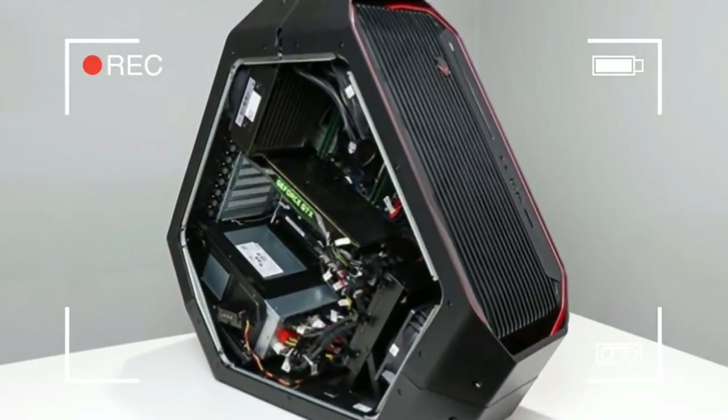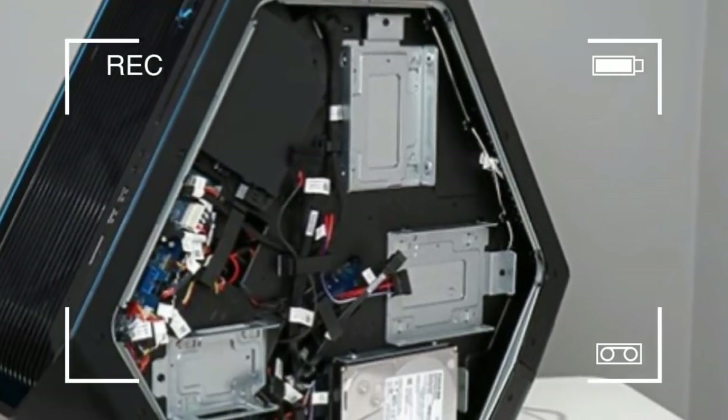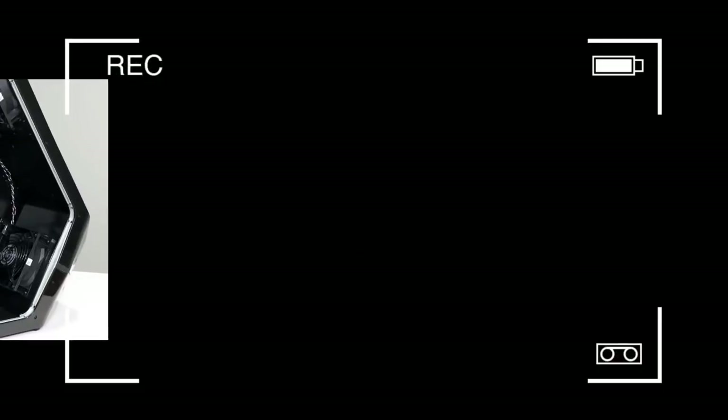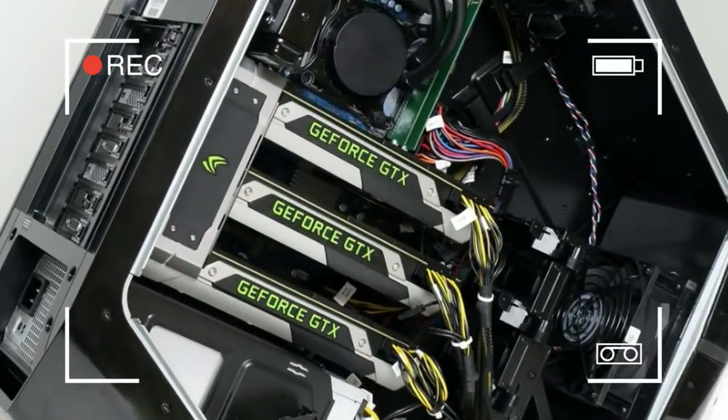That's 657 points over the Velocity Micro Raptor Z95, which has a 10-core overclocked Intel Core i7-7900X CPU, and 1,973 points better than the Origin Neuron. Animators and other CGI artists will certainly be interested in this result.